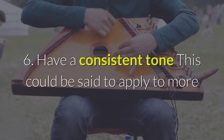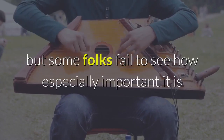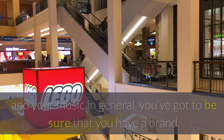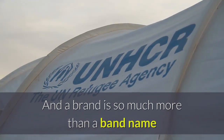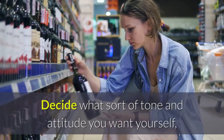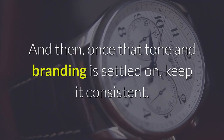6. Have a consistent tone. This could be said to apply to more or less any form of marketing, of course, but some folks fail to see how especially important it is when it comes to bringing music to a widespread audience. When you promote your Spotify profile and your music in general, you've got to be sure that you have a brand. A brand is so much more than a band name or a logo design — it's a means by which fans and newcomers will identify you. Decide what sort of tone and attitude you want yourself, as an artist, to be associated with, and once that tone and branding is settled on, keep it consistent.